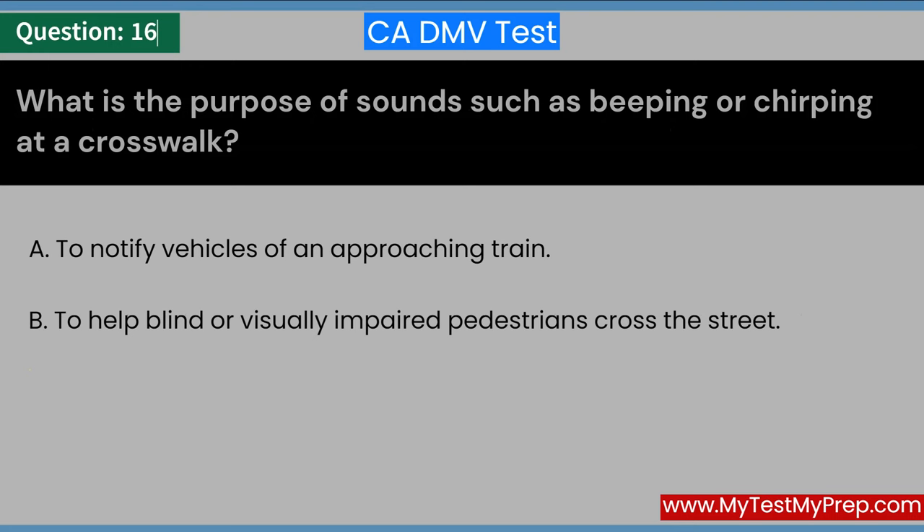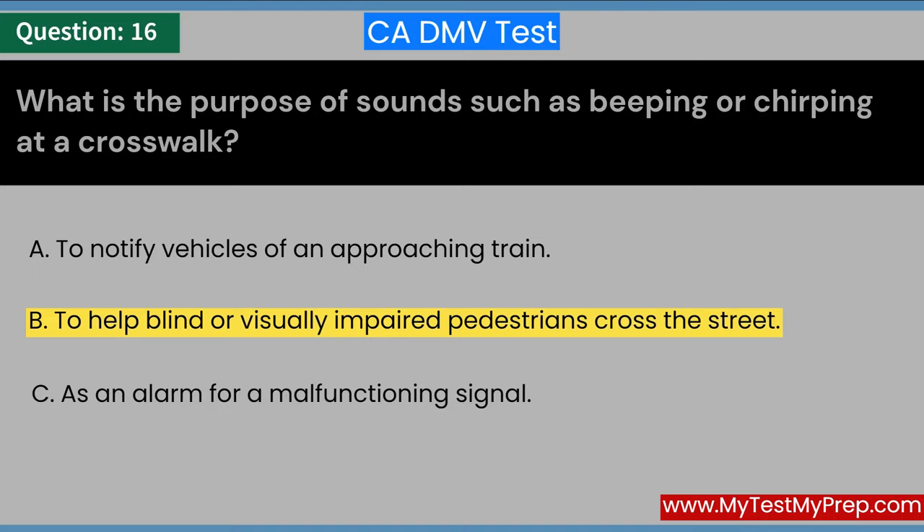What is the purpose of sounds such as beeping or chirping in a crosswalk? A. To notify vehicles of an approaching train. B. To help blind or visually impaired pedestrians cross the street. C. As an alarm for a malfunctioning signal. Answer: B. To help blind or visually impaired pedestrians cross the street.